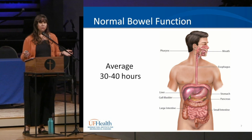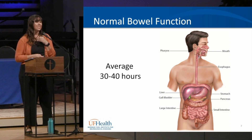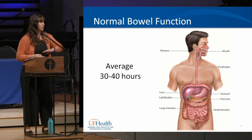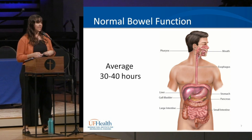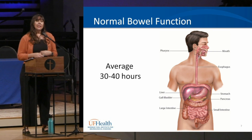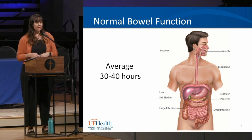Let's start with bowel function. It usually takes about 30 to 40 hours from eating to producing stool for the average bowel system. The process starts as soon as we put food in our mouth — the act of chewing starts the automatic process of peristalsis, which pushes food down through our GI system. As it goes from the mouth through the esophagus to the stomach, it's digested by enzymes and bacteria, then moves into the small intestines where more enzymes break it down.